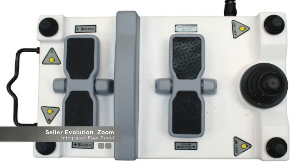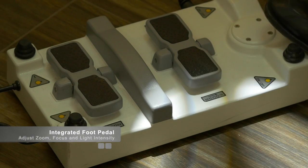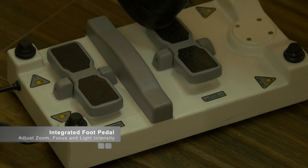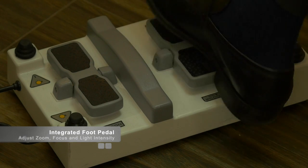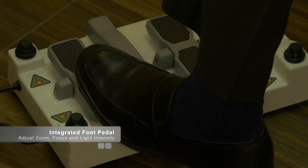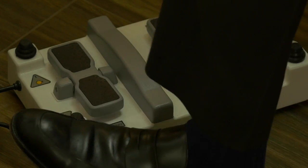If the clinician's hands are occupied and moving them is not desirable, as it will disrupt the flow of the procedure, a foot pedal is available that allows the operator to adjust the focus, magnification, as well as the light intensity, all while keeping the hands occupied in the procedure.